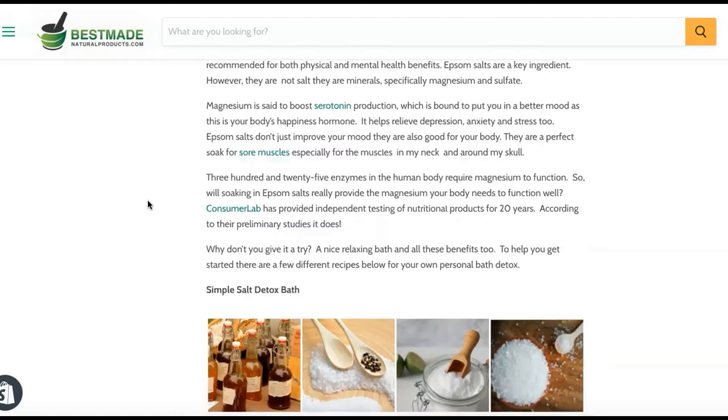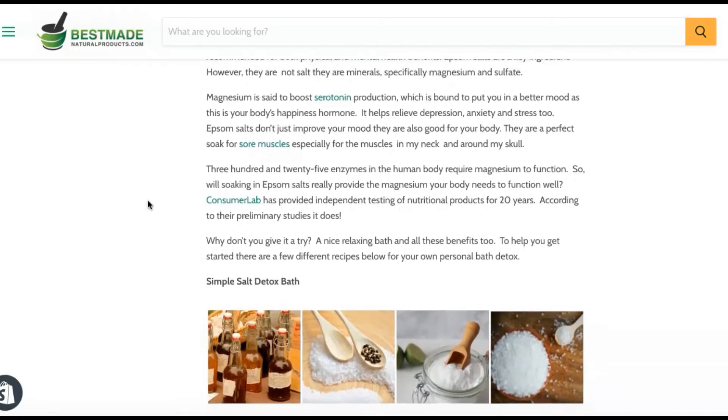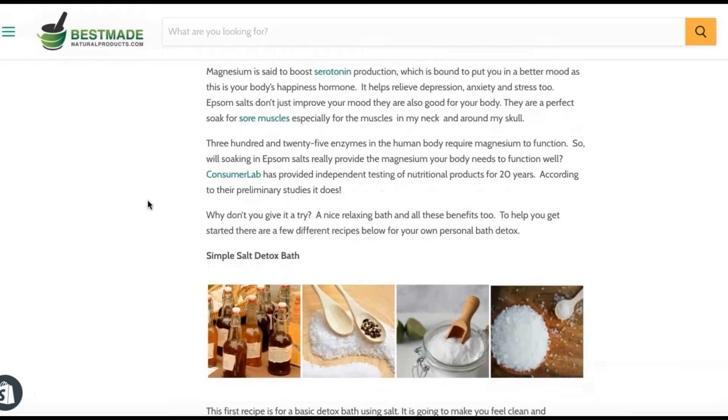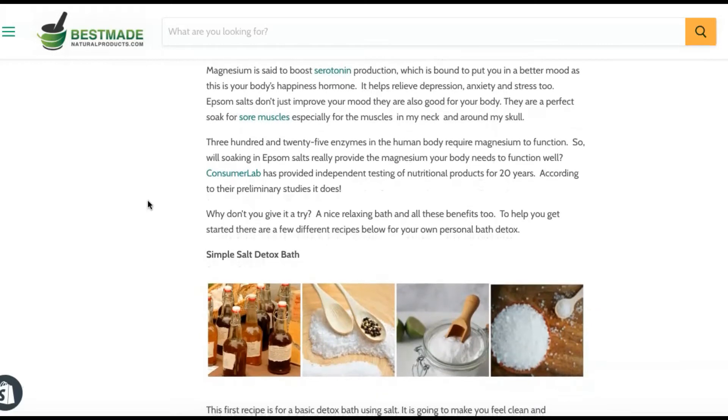Epsom salts are a key ingredient. They are not actually salty — they're minerals, specifically magnesium and sulfate. Magnesium is said to boost serotonin production, which is bound to put you in a better mood, as serotonin is your body's happiness hormone.